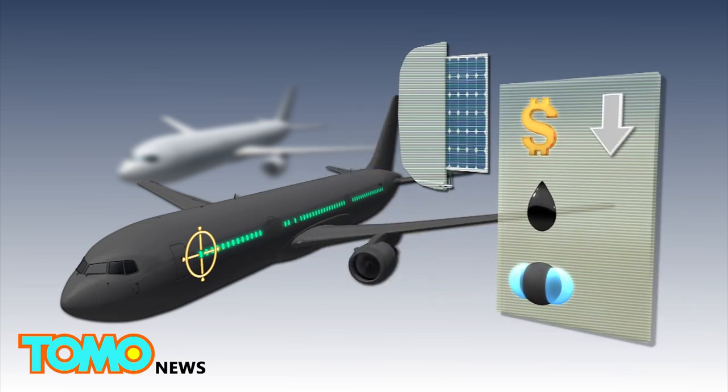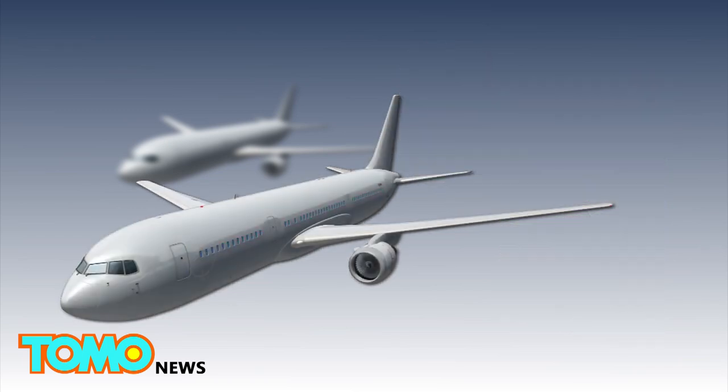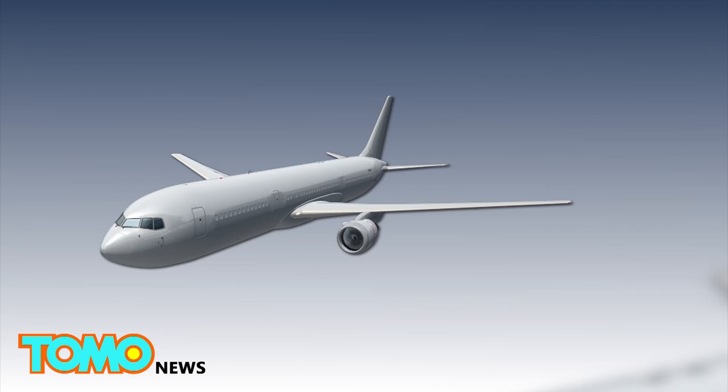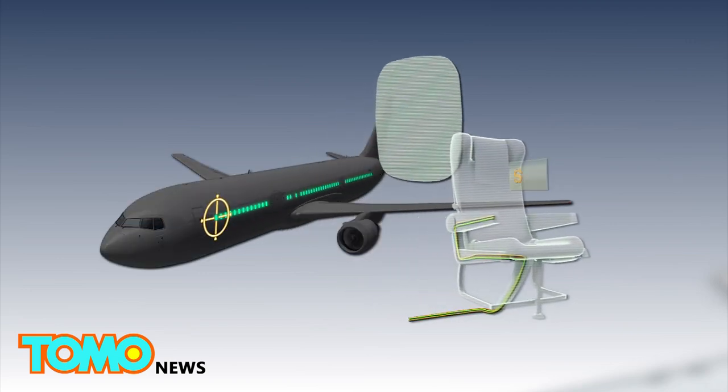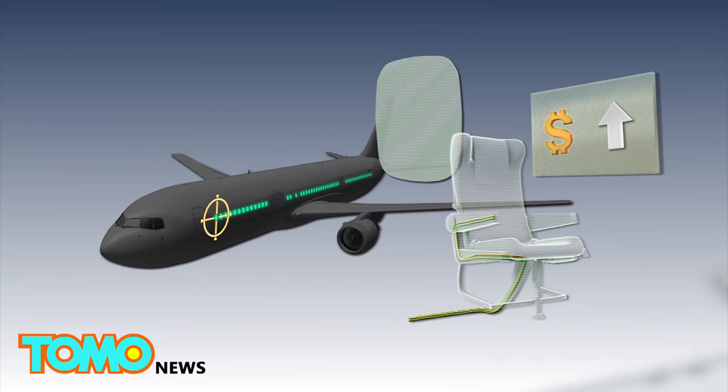These devices would allow airlines to save money, conserve fuel, and reduce CO2 emissions. Modern planes equipped with traditional power points or USB outlets that are powered by the plane's electrical system require long lengths of wiring that end up being costly.